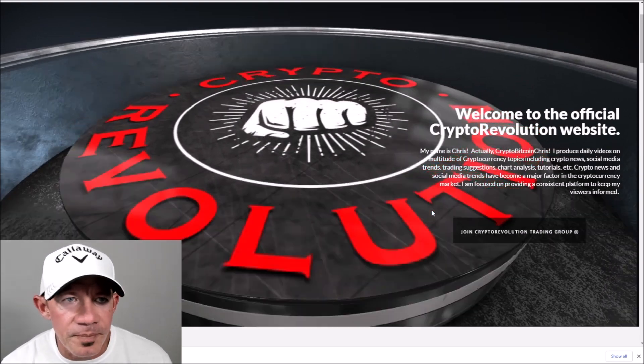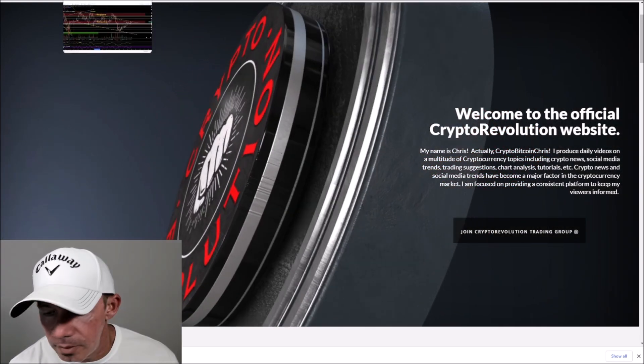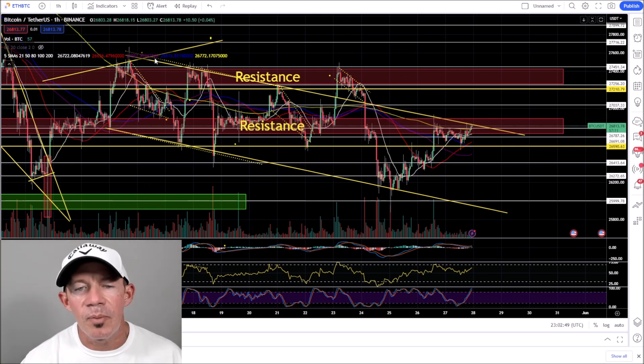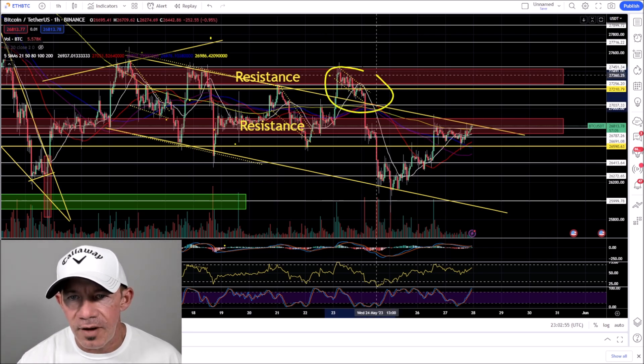Thank everybody for watching Crypto Revolution, where we talk about everything crypto almost daily. Jumping right into the market today — in crypto, Bitcoin on the one hour chart, we've seen the price action put in lower highs and lower lows with this pattern here.